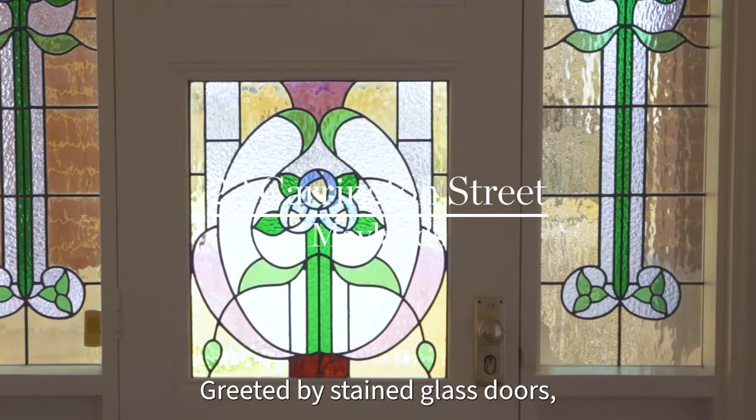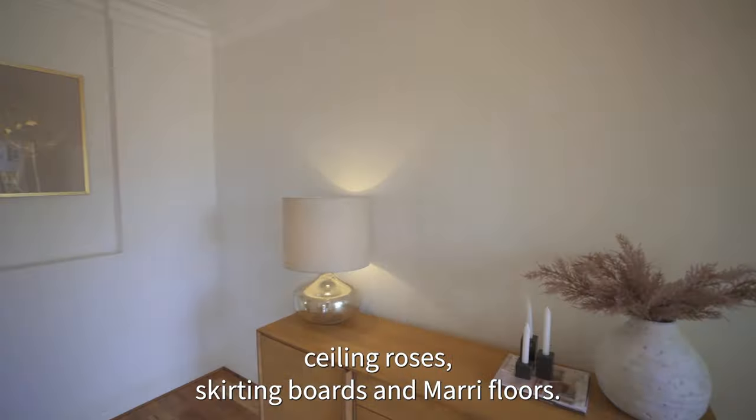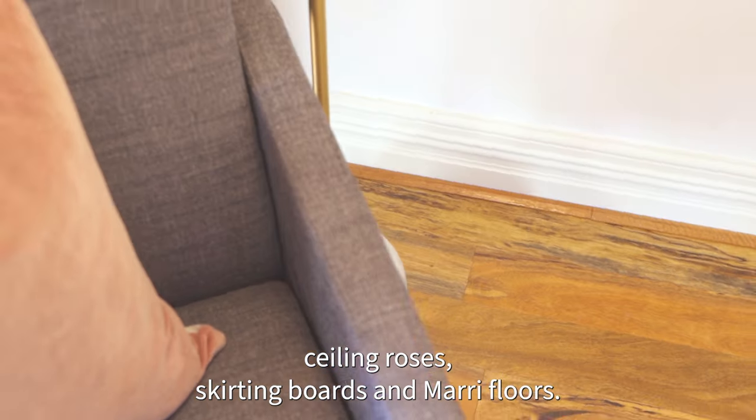Greeted by stained glass doors, an elegant foyer is complete with cornices, ceiling roses, skirting boards, and Jarrah floors.